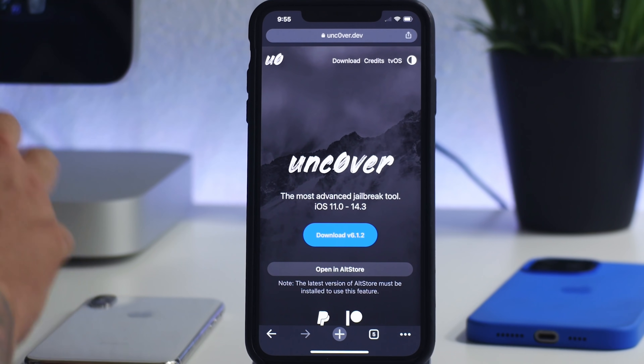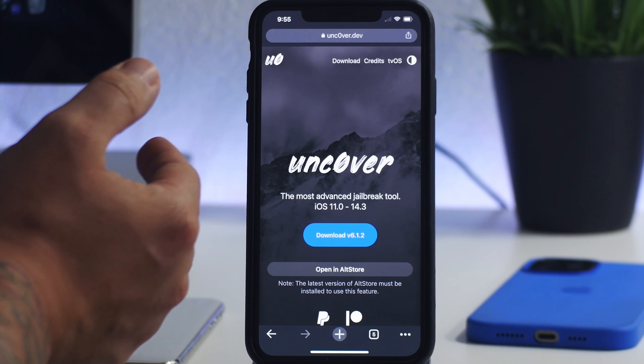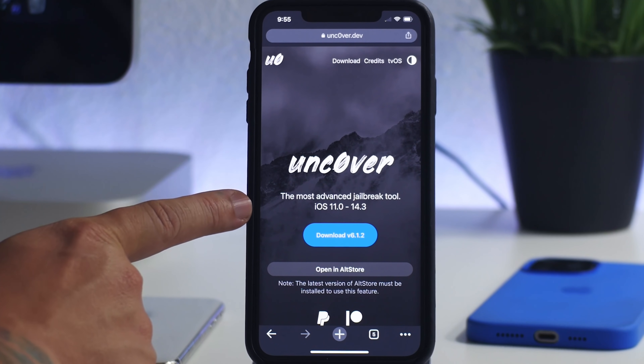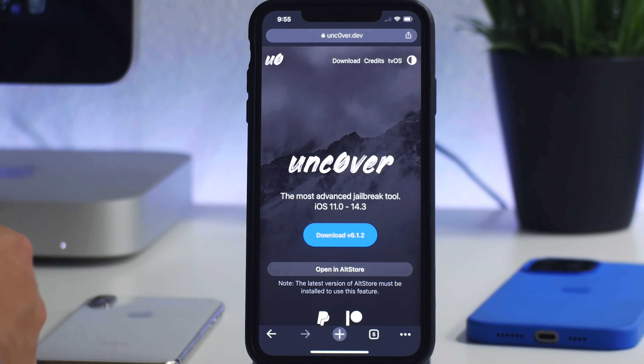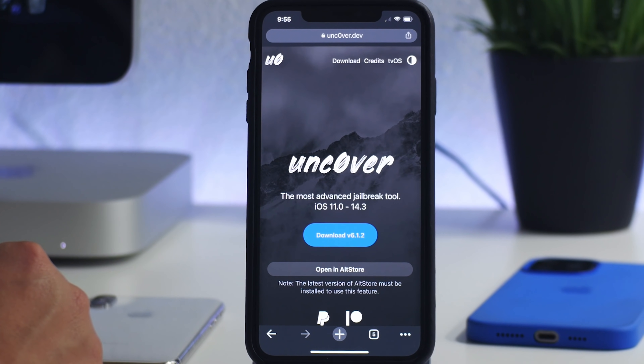First, we have Uncover. This works on all iOS devices from iOS 11.0 up to 14.3. So if your iPhone has iOS 14.0, 14.1, 14.2, or 14.3, you can use Uncover to jailbreak it. If you're on a newer version like 14.4, 14.5, or 14.6, you cannot use Uncover — it will not work.